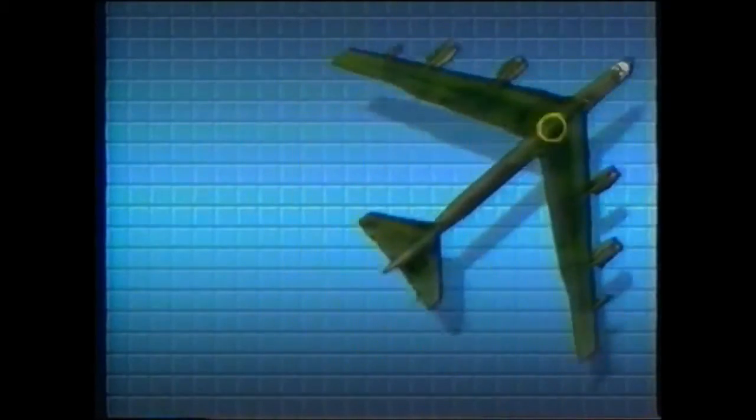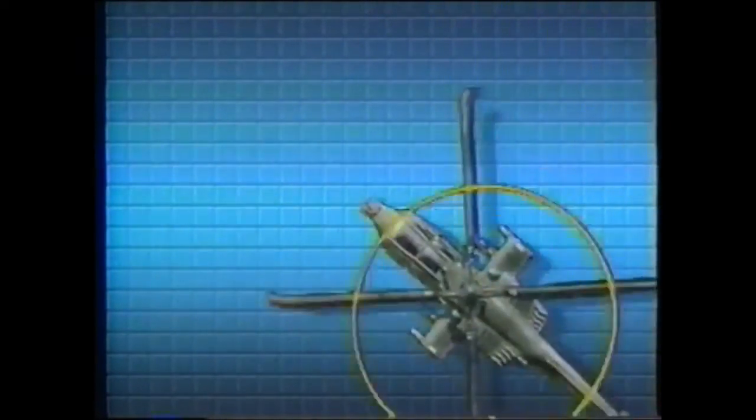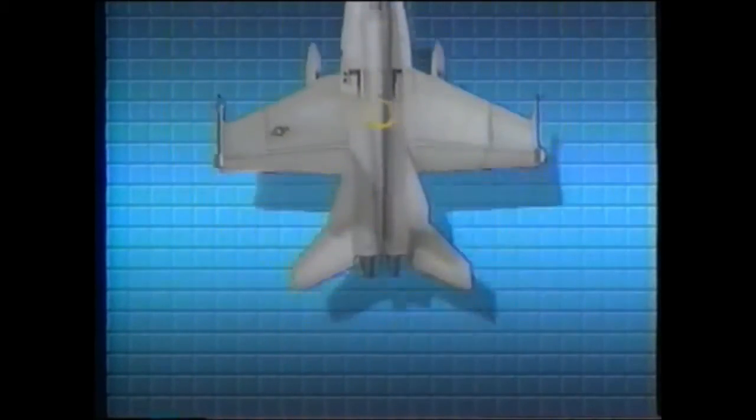Mission Objective: protect our country's strategic and tactical aircraft against hostile ground and airborne threats. Mission Solution: electronic countermeasure systems from ITT Avionics for the B-52 bomber, for Army helicopters, and for Navy and Air Force front-line tactical aircraft.